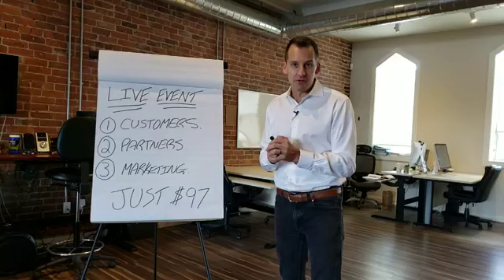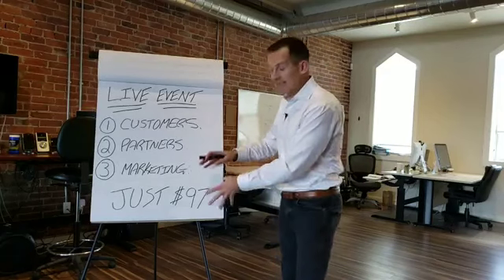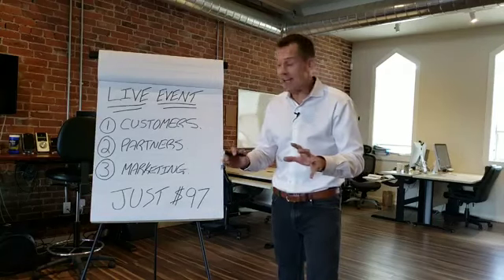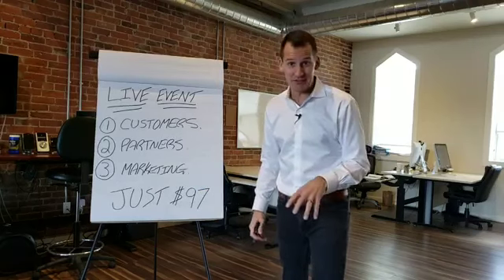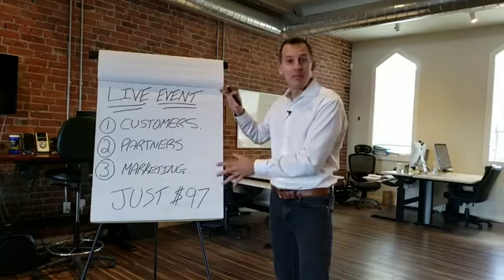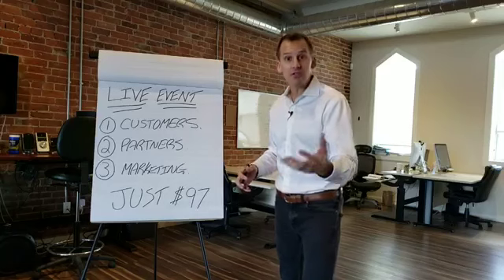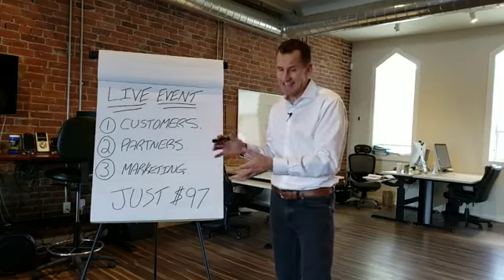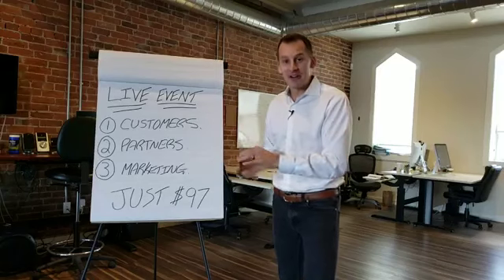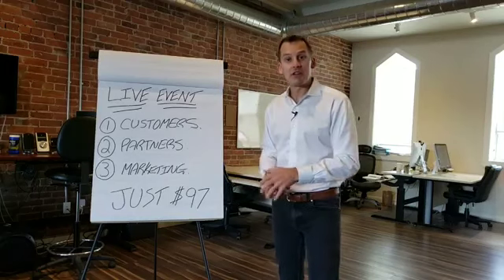I'm thrilled and I cannot wait to have you as part of this experience. I have a guarantee: if you show up to this event and you don't feel like you've gotten at least double your value, I'll give you back your $97 plus an additional $97 cash at the event just for showing up — because I know there's no way you're not going to be happy with this. The venue information is below. Make sure the dates work for you. If they don't, send us an email — we're going to be doing more of these. Make sure you register today. Whatever's in your calendar, move it. Click the button below and register for the event.